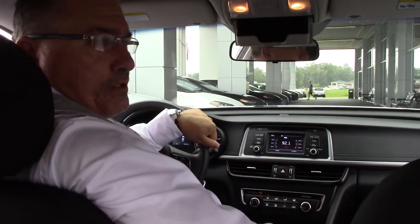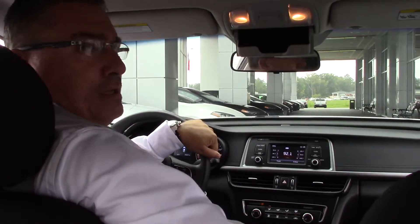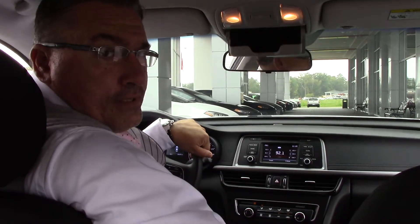Come and see me, Darrell Weathersby, at Newport Festa Toyota in Wilson, North Carolina, where we are the difference. Thank you.